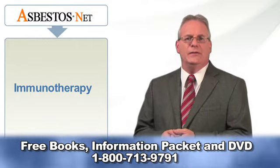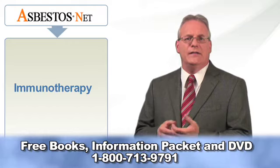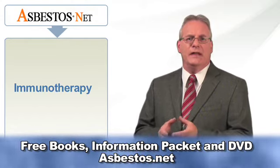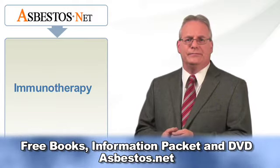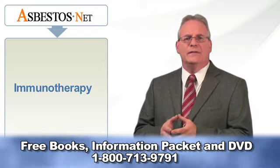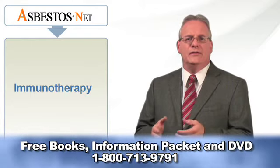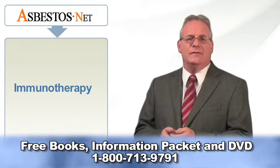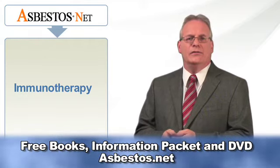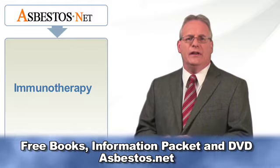Immunotherapy may be used depending on the type of cancer and the stage of the cancer. It may also be based on any treatments that may have already been used. In some cases, immunotherapy is the very best option for treating mesothelioma or other types of cancer. Immunotherapy may be used alone or in combination with chemotherapy and radiation.